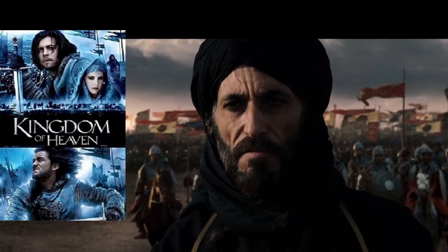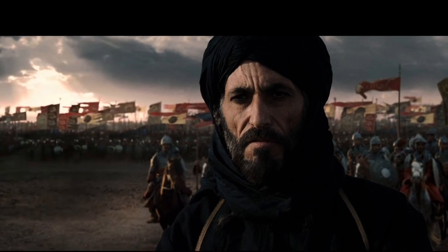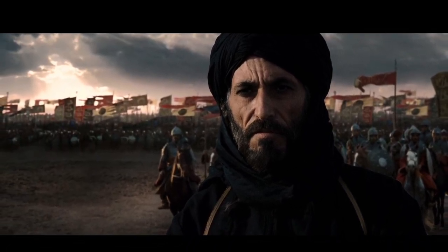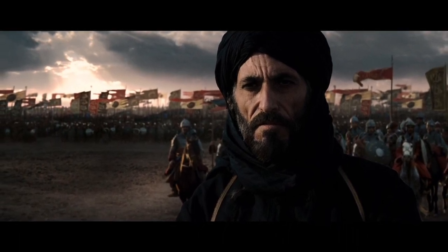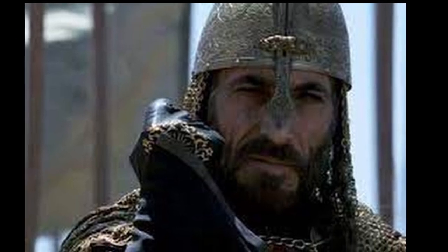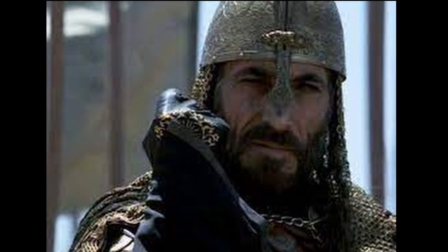At one time there was a film by Ridley Scott, Kingdom of Heaven, with Orlando Bloom in the title role. The screenwriters of the film were extremely free in depicting the historical events that preceded the Third Crusade. For the sake of drama, events, chronology, characters and motives were seriously changed — but today we are not interested in history.